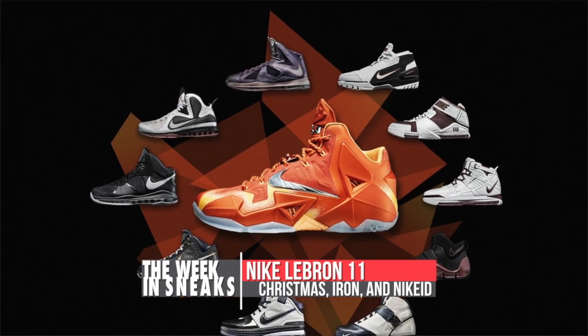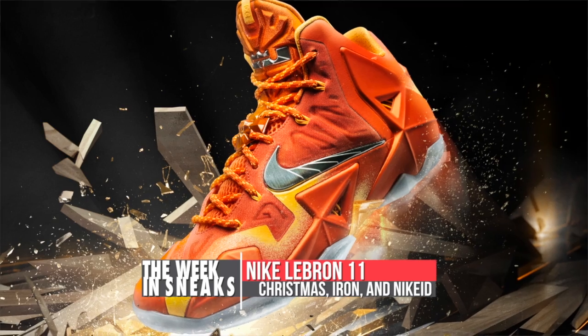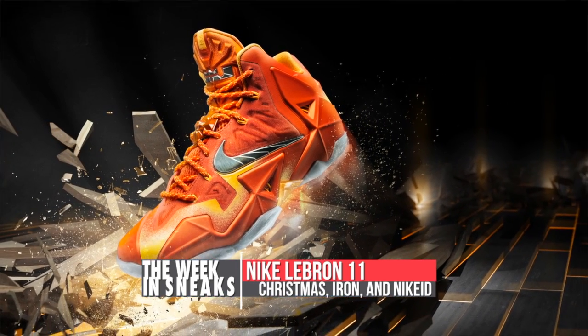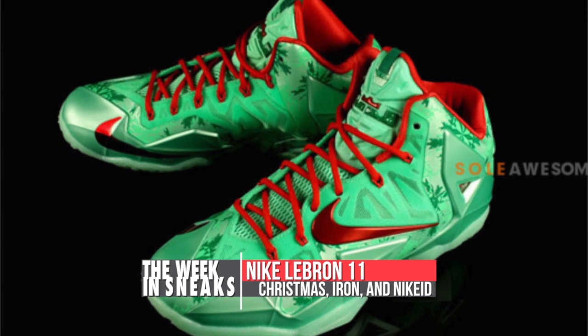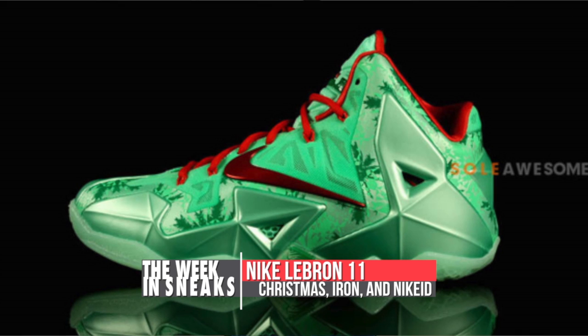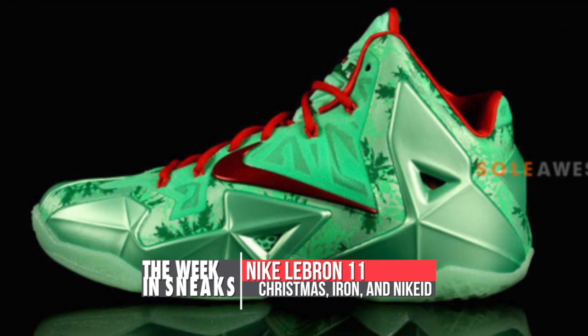When it comes to King James, the week started off with an official look at the Forging Iron colorway of the LeBron 11, which is set to drop in November for $200. But soon after, the Christmas LeBron 11 popped up with all the green upper and red accents. Notice the snowflake detailing on the Hyperfuse. Shout out to Nike Basketball — no release date on those yet, though I imagine it's right around Christmas.